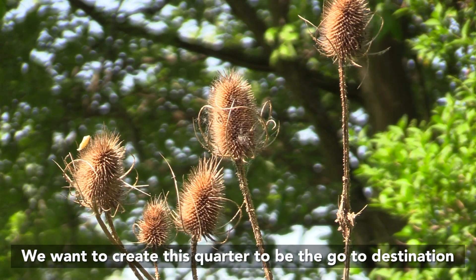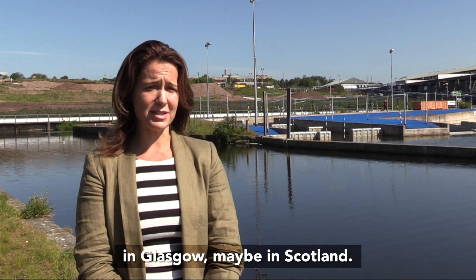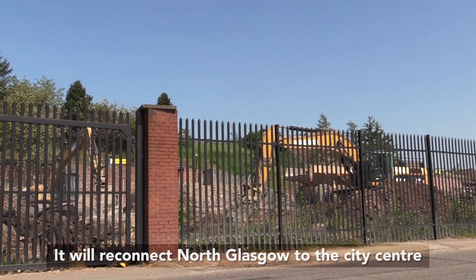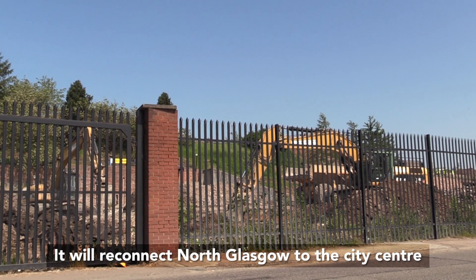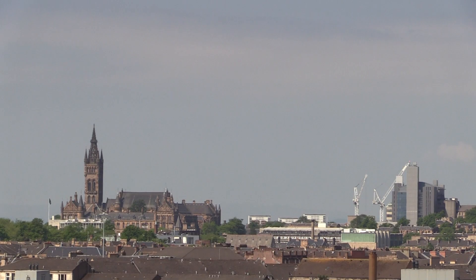We really want to create this whole quarter in Glasgow to be the go-to destination — without a doubt in Glasgow, maybe in Scotland. This regeneration will reconnect north Glasgow to the city centre and bring regeneration, new homes, and new jobs.